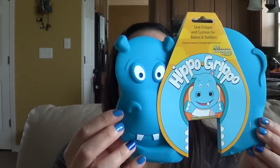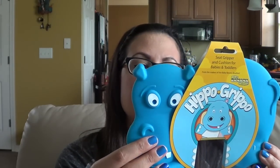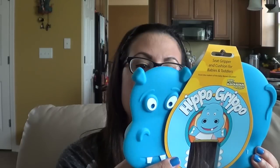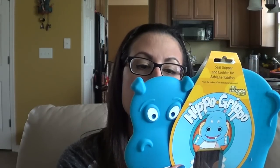The first product I see is a seat gripper and cushion for babies and toddlers — from the makers of the banana baby brush, it's called the Hippo Grippo. It keeps baby from sliding in high chairs, is great for use in restaurants, provides a soft cushion for baby in hardwood or plastic chairs, is made of 100% food-grade silicone, is easy to clean, dishwasher safe, and can even be used in the kitchen as a hot pad. Let me open this up.